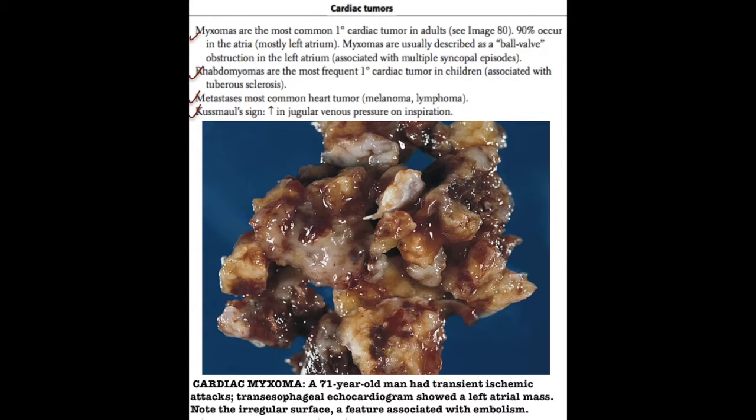In children, the most frequent primary cardiac tumor are rhabdomyomas, and they are associated with tuberous sclerosis.